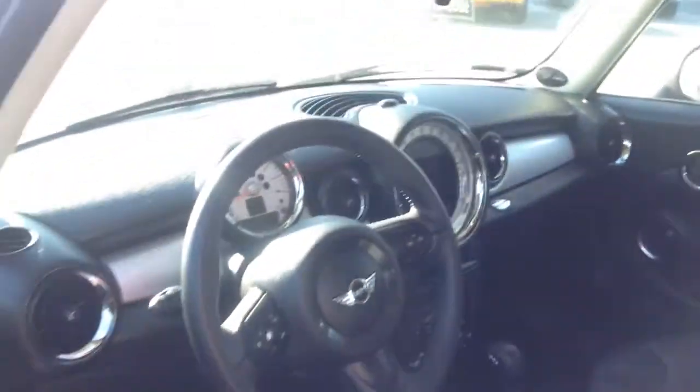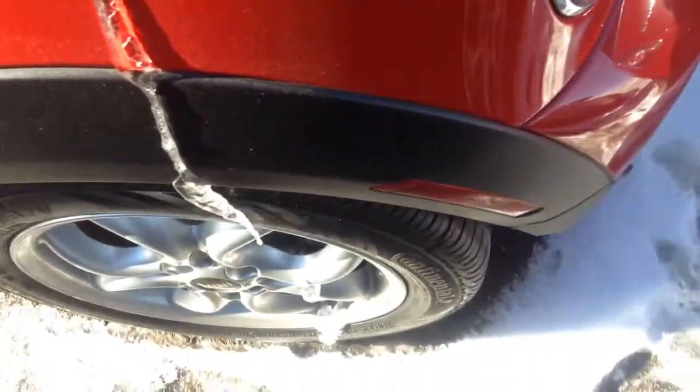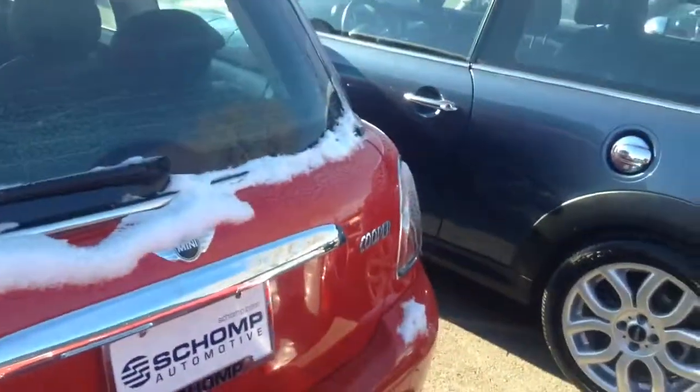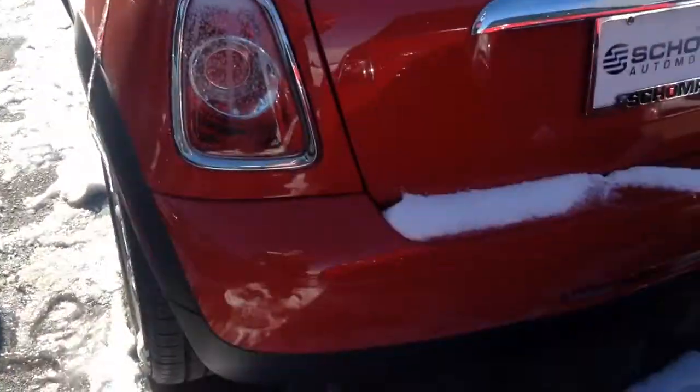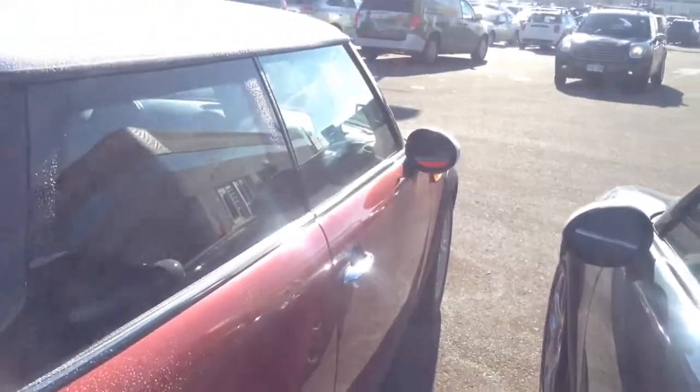It's a nice looking car. The car smells good as well. Look at the wheels and then come looking at the back. Bumpers look good. Other side looks good as well.